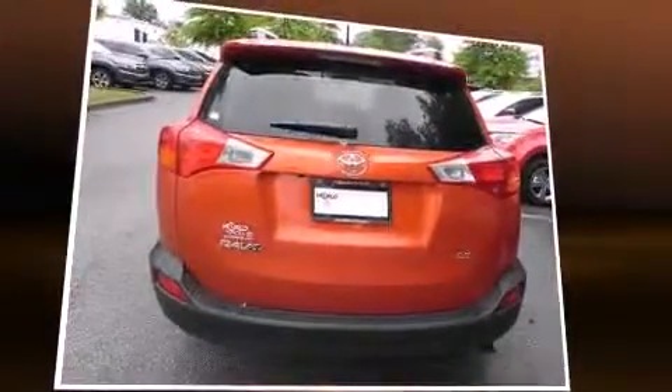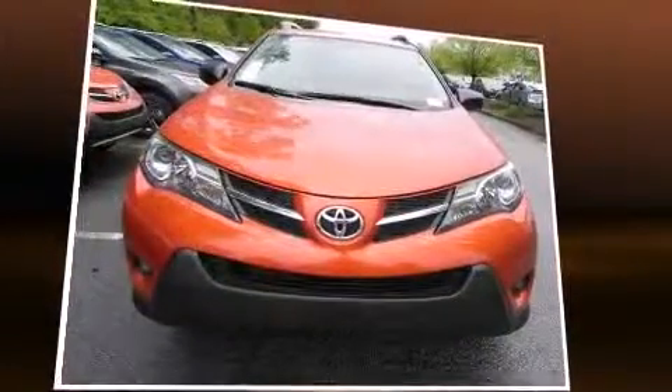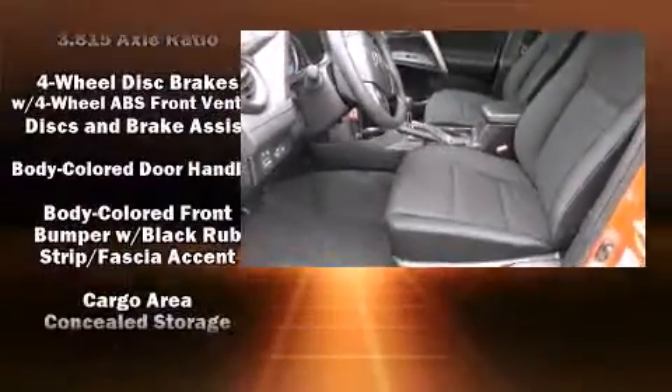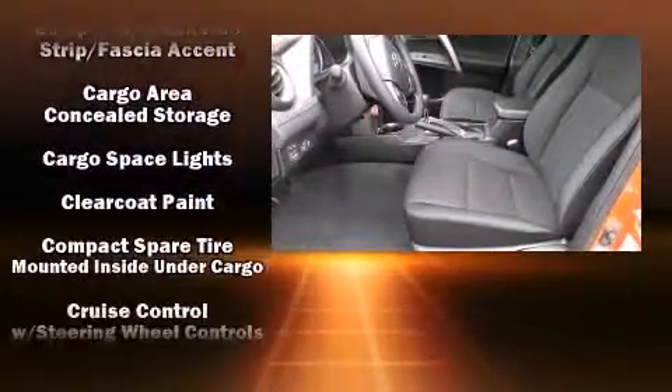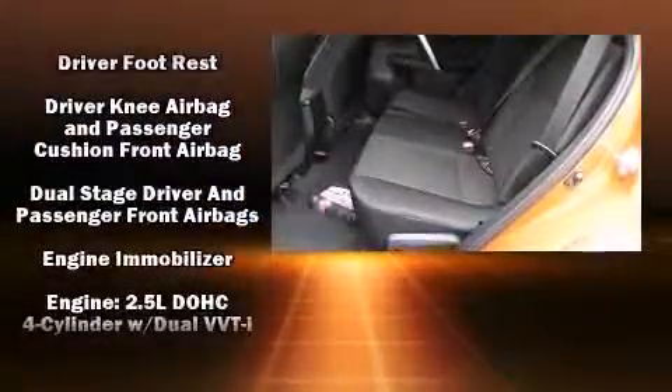Toyota prioritized fit and finish as evidenced by a rear window wiper, a tachometer, remote keyless entry, and a split-folding rear seat. Premium sound drives six speakers, providing you and your passengers a sensational audio experience.